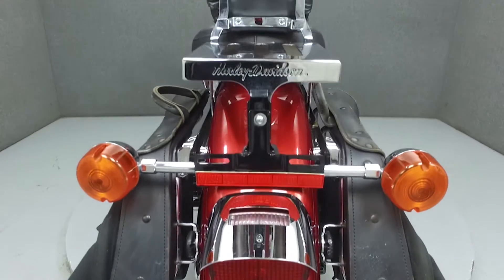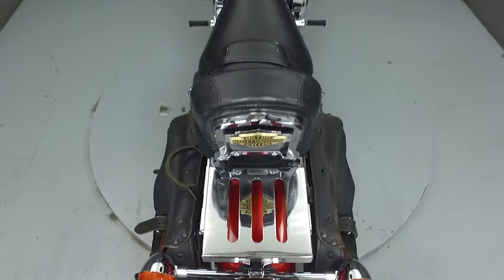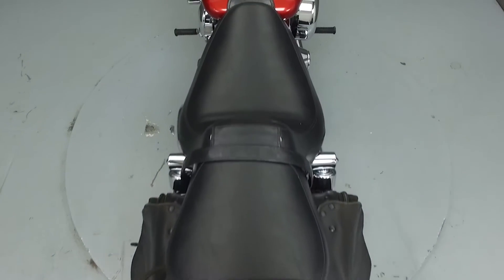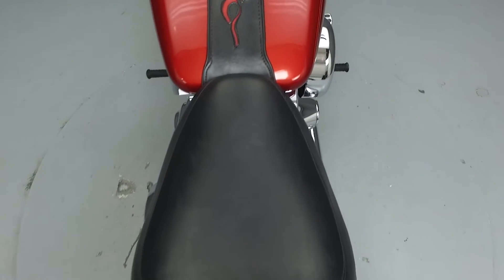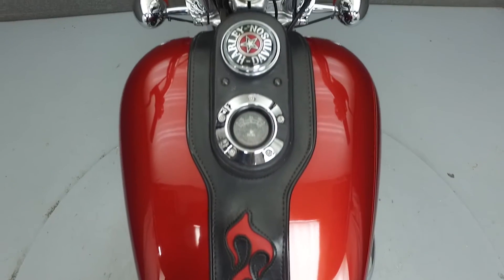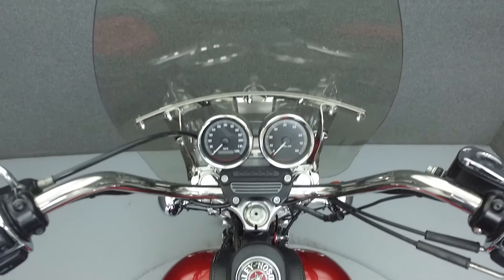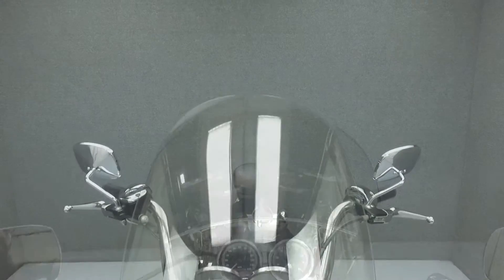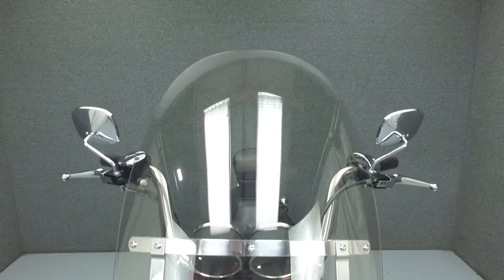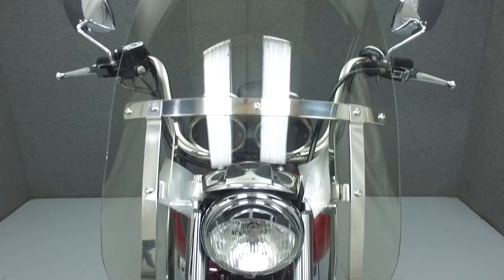Rather than describing any cosmetic flaws, which can be very subjective, we've taken this high-resolution video so that you can get an exact representation of what this vehicle looks like in real life. Our goal is to provide you the ability to virtually walk around and inspect it as if you were here in person. Please take the time to watch the entire video. If you have any questions about this vehicle, our sales team can be reached at the number provided at the end of the video. They will be happy to assist you in any way they can.